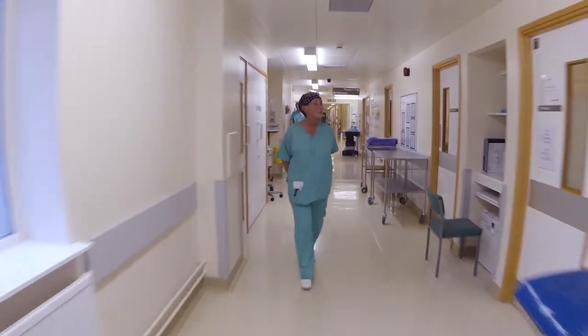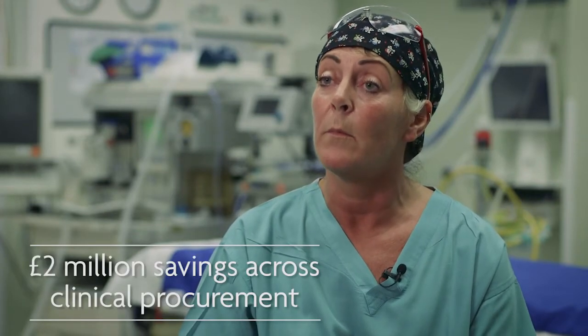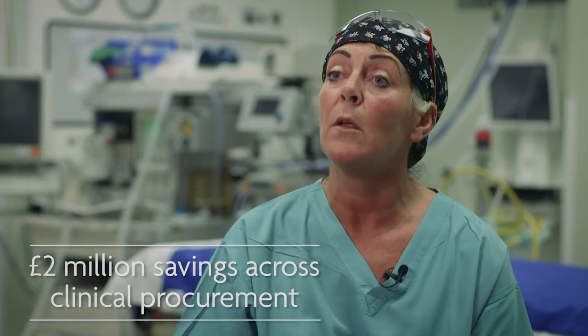The savings to the trust so far have been £2 million within the surgical procurement, but within theatres alone, in some of the areas that I've influenced, we've had a saving of over £400,000 to date.